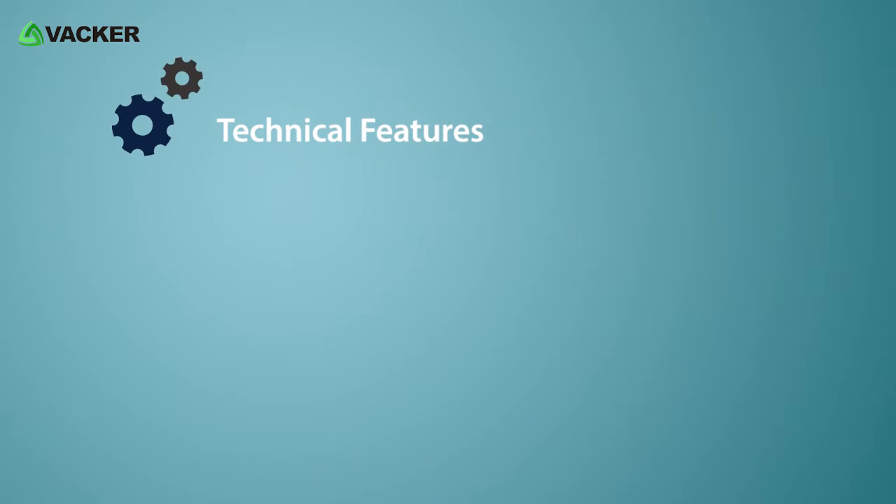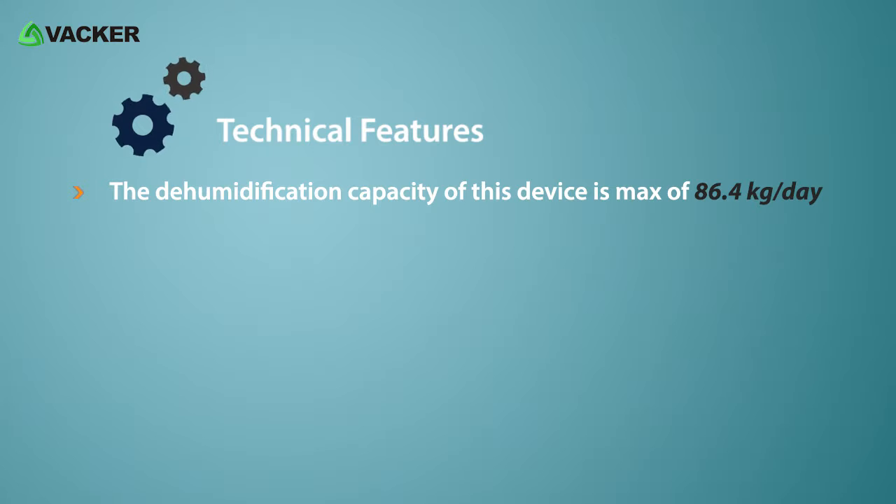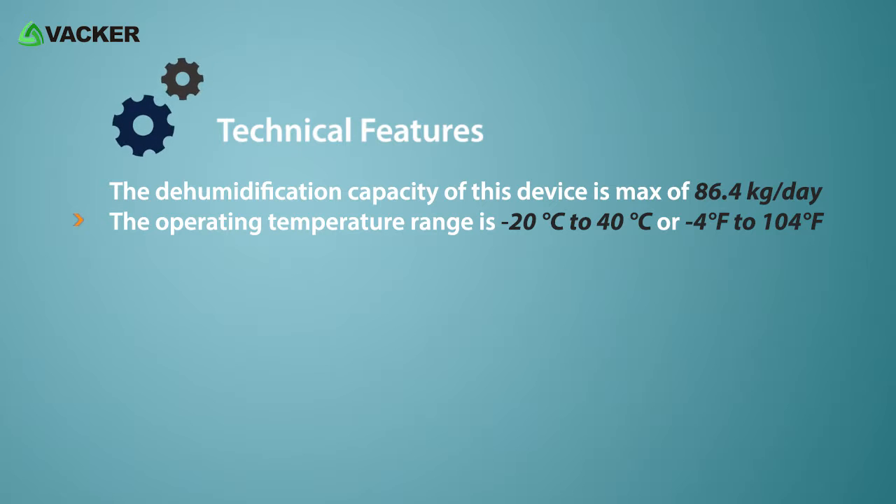Technical features: the dehumidification capacity of this device is a maximum of 86.4 kilograms per day. The operating temperature range is minus 20 degrees Celsius to 40 degrees Celsius, or minus 4 degrees Fahrenheit to 104 degrees Fahrenheit.